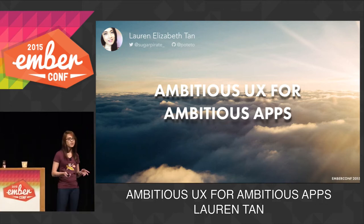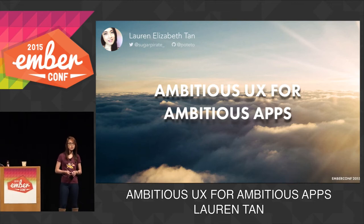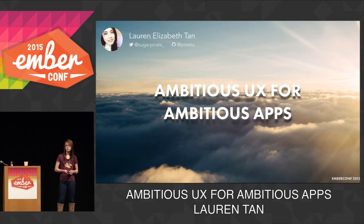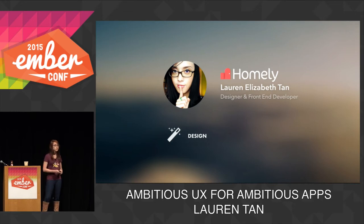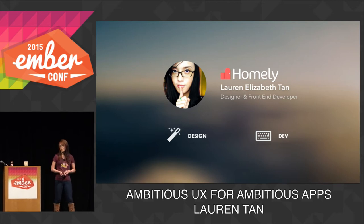Some of you might notice I have a bit of a strange accent. That's because I grew up in Singapore, and I moved to Australia six years ago for college, and I've lived there ever since. I started out as a self-taught designer. My dad gave me a copy of Photoshop when I was 15, and after following a bunch of tutorials on the web, I fell in love with design and the web in general. I also taught myself how to code, and I currently work as a front-end developer at Homely, which is a real estate search engine in Australia. I've been working with Ember for about close to two years, and I love it a lot, which is why I'm here.